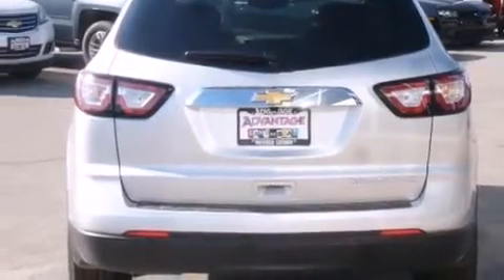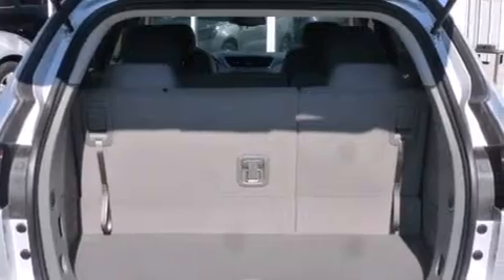Additional features include air conditioning with automatic climate control, cruise control, tinted glass, an anti-lock braking system, a keyless entry system, and a navigation system to help you get from point A to point B on time.